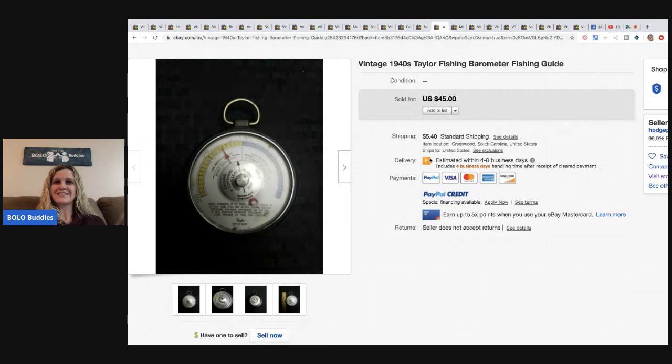This 1940s Forder's tailor fishing barometer fishing guide — he got it for a dollar at a yard sale and sold it for forty-five dollars plus shipping.